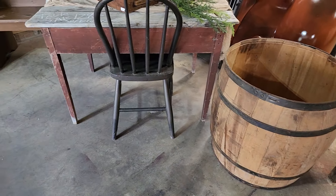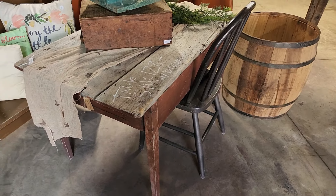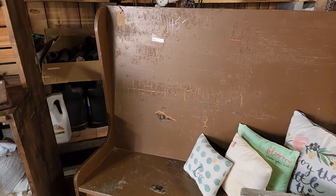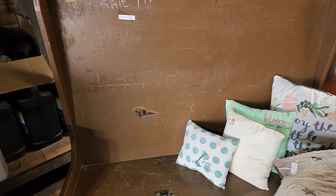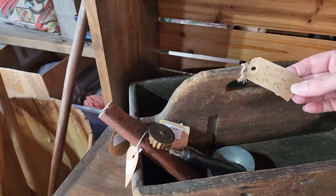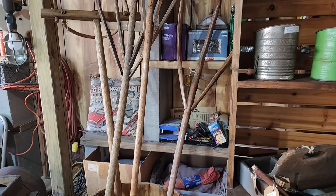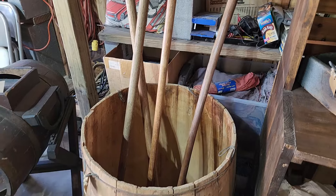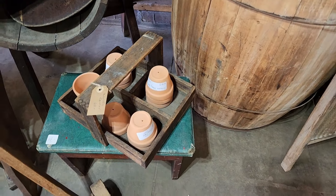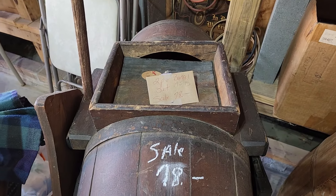Nice big barrel. A vintage early table with a scrub top — these are wonderful inside or outside on a porch, next to a barn. And that's on sale as well. I like this little wooden carrier. Again, another huge barrel. Another wooden carrier — that's cute with those little clay flower pots in it.